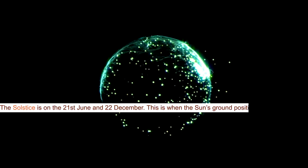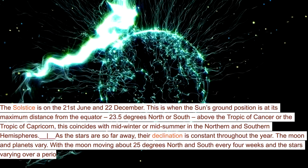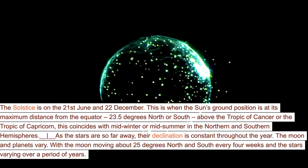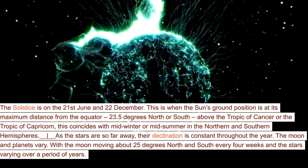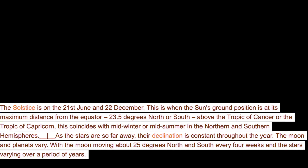The solstice is on the 21st of June and 22nd of December. This is when the sun's ground position is at its maximum distance from the equator — 23.5 degrees north or south — above the Tropic of Cancer or the Tropic of Capricorn. This coincides with midwinter or midsummer in the northern and southern hemispheres.